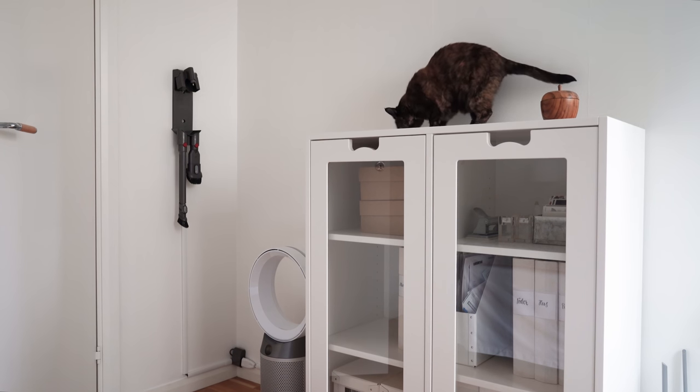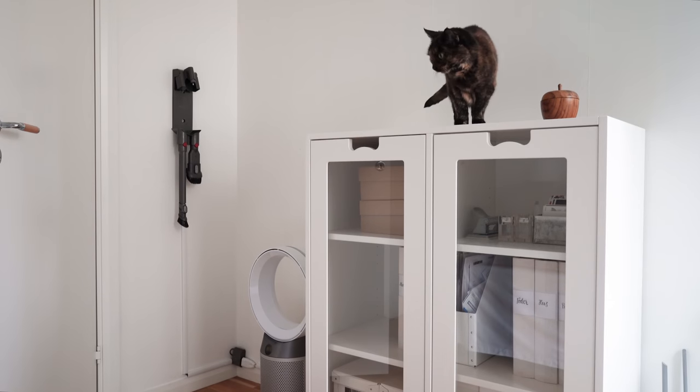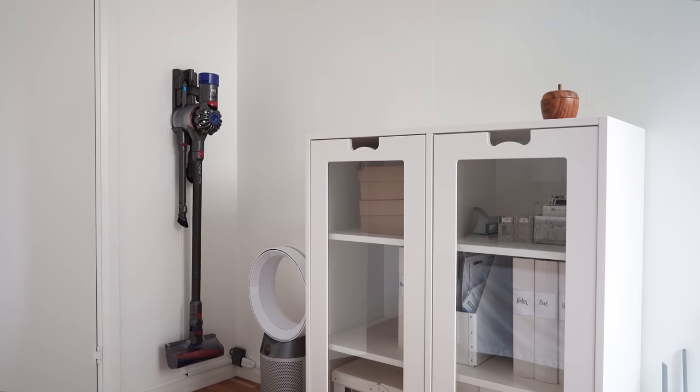This is my Dyson garage where the Dyson resides, along with the Dyson air purifier fan, which I'm a fan of. And there it is again — the apple, which someone actually found a very similar one to on Amazon, so I'll link it in the description box.